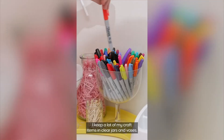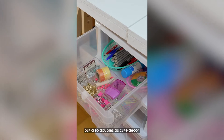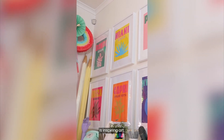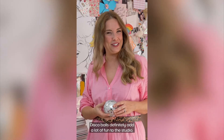I keep a lot of my craft items in clear jars and vases. It helps that I know where everything is but also doubles as cute decor. I think an item that every workspace should have is inspiring art. It's always nice to have something for your eye to rest on so it's not just looking at white walls. Disco balls definitely add a lot of fun to the studio.